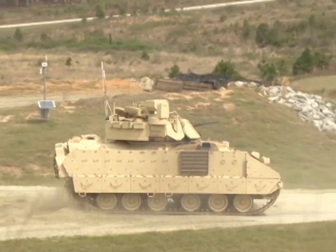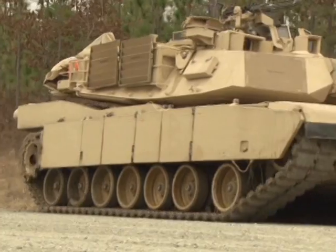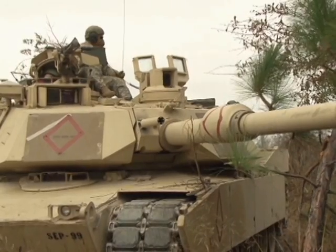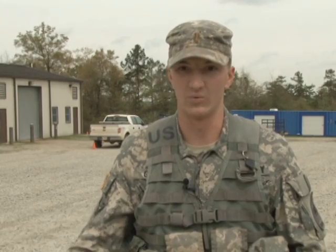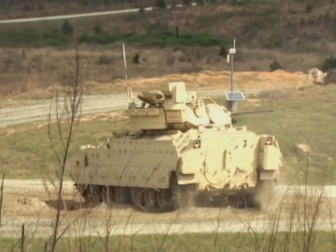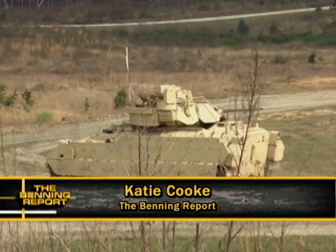These armor officers may be training on Bradleys today, but when it comes to firepower, nothing compares to the shock and awe of 70 tons of rock iron steel of a tank. Personally, I enjoy being an armor officer because it gives you a broad aspect of controlling many things and multitasking — worrying about your navigation, the troops, other vehicles, and scanning for possible enemy or enemy vehicles in the area. Katie Cook, Fort Benning TV.